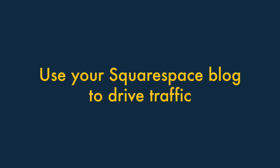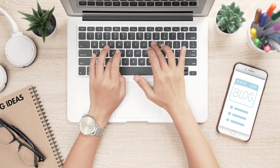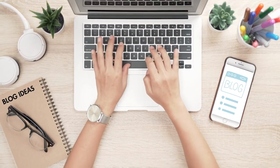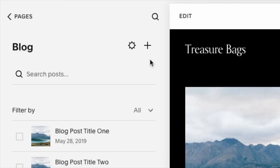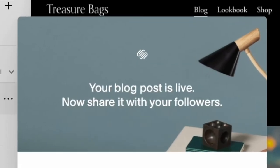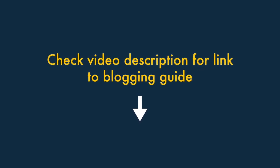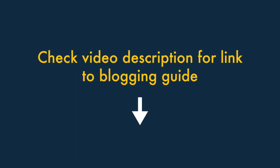Tip eleven: use your Squarespace blog to drive traffic. Sites that feature in-depth, informative blog posts on topics people are interested in tend to perform much better in search results. Squarespace comes with a really good blogging tool, so make sure you make the most of it — aim to regularly post high-quality content about key topics in your product niche. You can learn more in our video about increasing blog traffic, linked in the top right corner or in the video description.